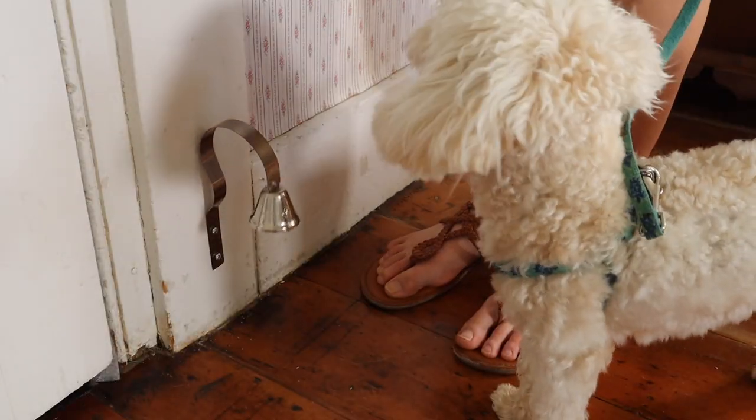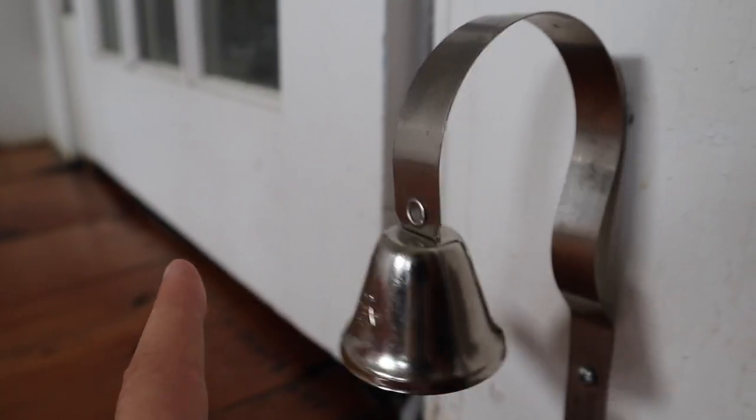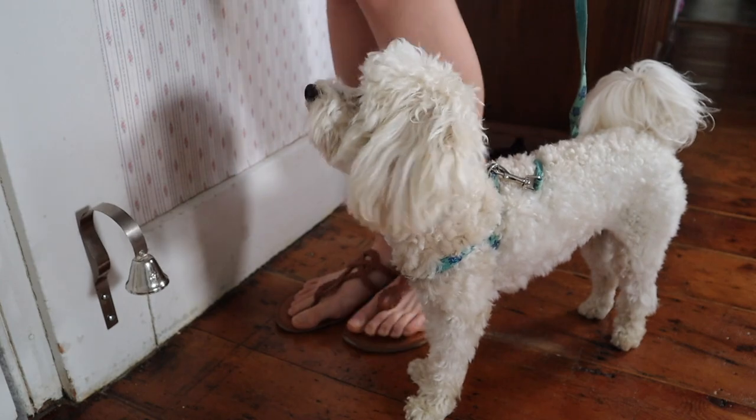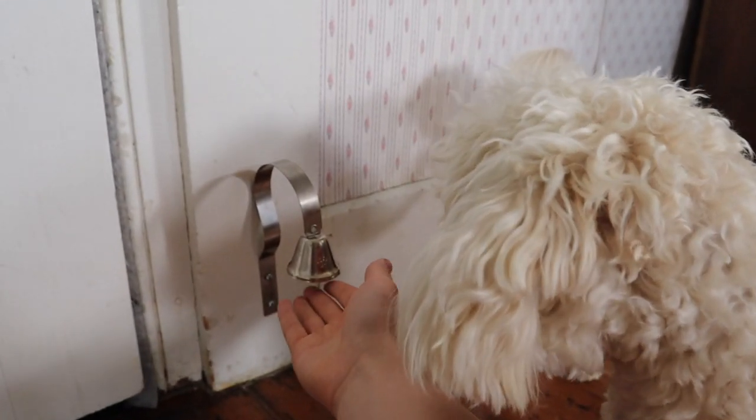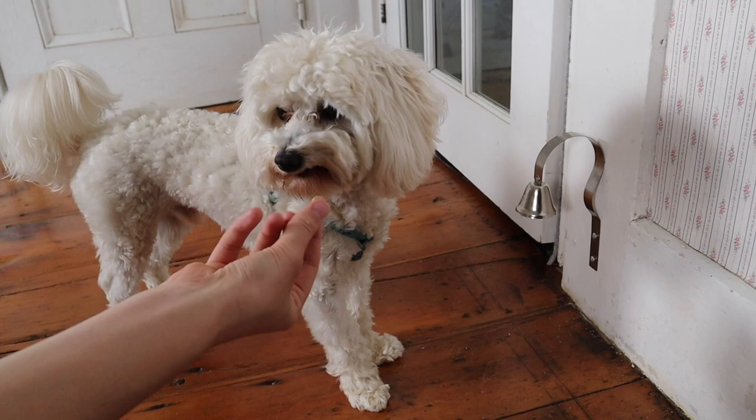So let's move on to step one of training Roscoe to use a potty bell. After installing it beside the door we first got into the habit of ringing it before we took Roscoe out to go potty. This way Roscoe grew familiar with the bell and he also began to associate the ringing sound with going outside to go potty. If your dog is scared of the bell at first you can encourage him by giving him a treat whenever you ring the bell.